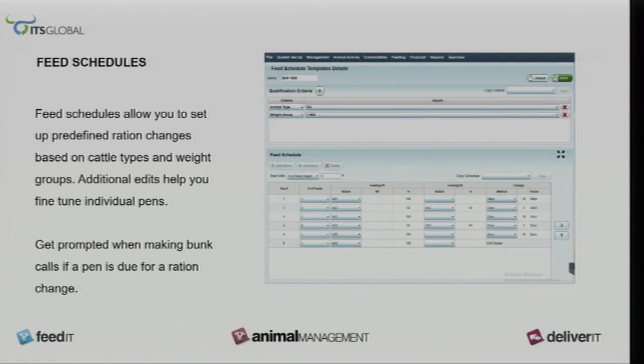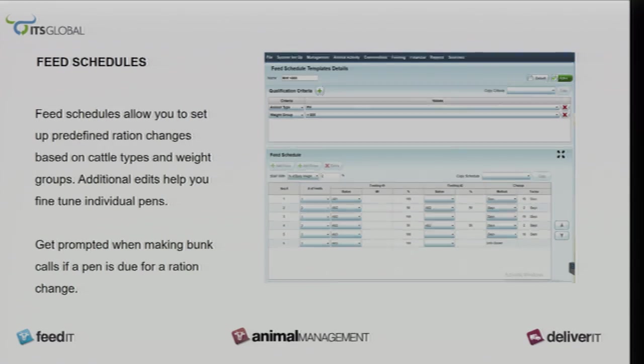This screen I'm not really familiar with. It's an upgrade I'm in the process of working on with ITS, hoping to have it by late this week or beginning of next week. With this upgrade, you can put your ration changes in, put how many days in, and the computer will automatically alert you of the ration change so a pen doesn't get left behind.